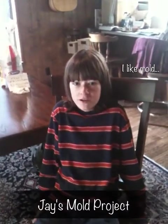Hello, my name is Jay. My experiment is growing mold on bread. And what led you to choose this topic? I like mold.